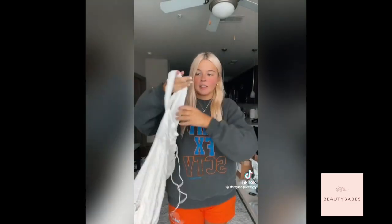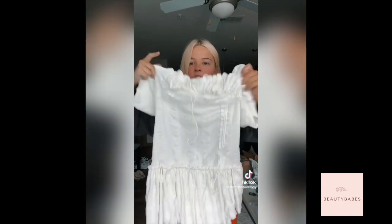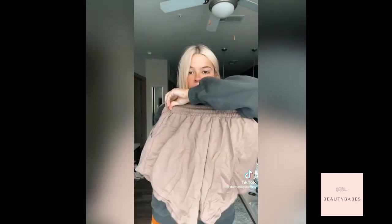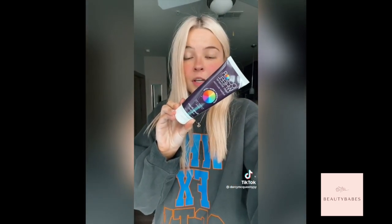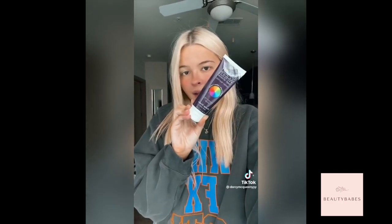My friend ordered this dress last month and it looks so good on her. I think it is adorable and I could probably wear it to a game day or something. These are the same sweatshorts as the blue ones I showed earlier but in a brown color. This toothpaste is supposed to make your teeth so white — I've seen so many girls use it and it looks like it works so I got it. It's called Color Wheel.